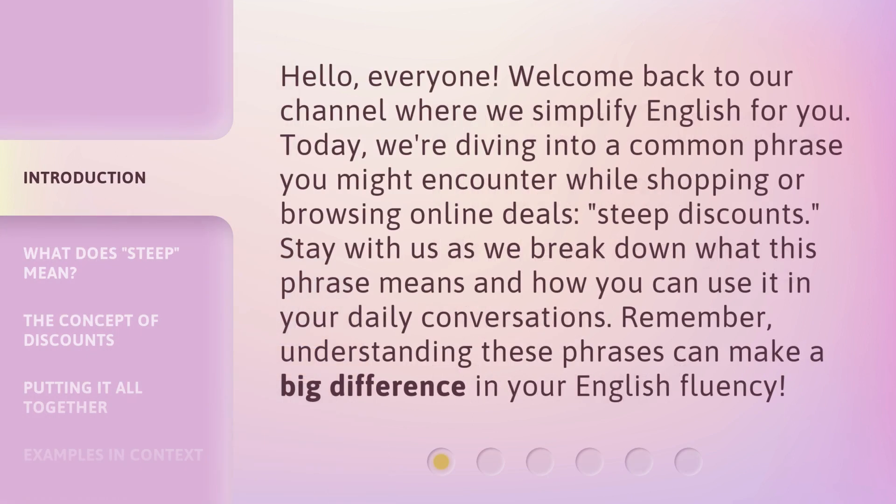Hello, everyone. Welcome back to our channel where we simplify English for you. Today, we're diving into a common phrase you might encounter while shopping or browsing online deals: steep discounts. Stay with us as we break down what this phrase means and how you can use it in your daily conversations. Remember, understanding these phrases can make a big difference in your English fluency.